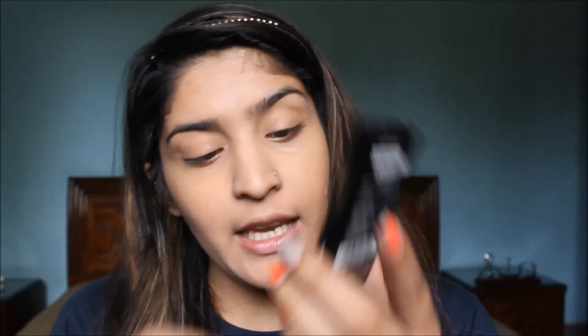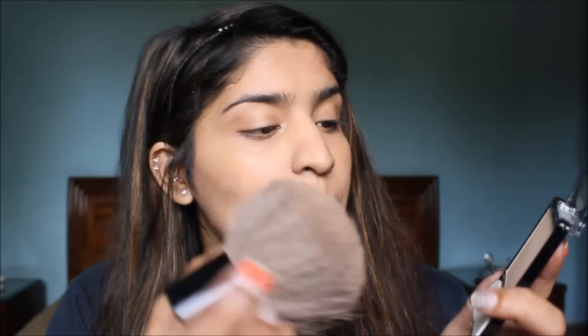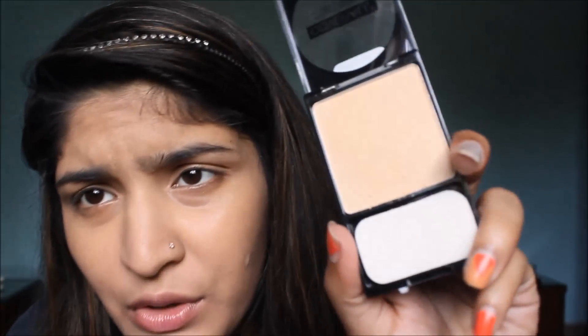To set my face I'm using Wet and Wild Cover All Pressed Powder in the shade Light Medium — still sealed, so let's open this up together. It comes with its own sponge but I'm just going to use my favorite kabuki brush to dust this powder all over my face. It has a medicine-like fragrance and is very, very powdery. But it looks gorgeous on the skin — it gives that buffed-out matte look which I live for.